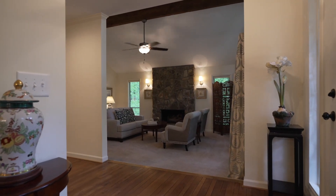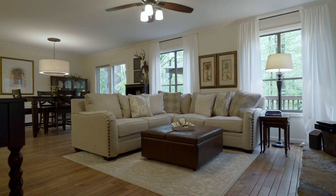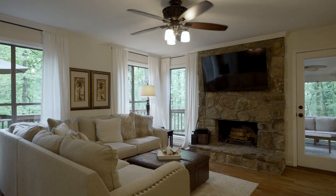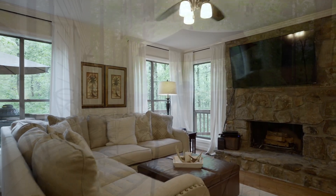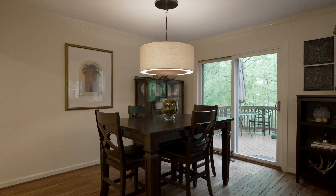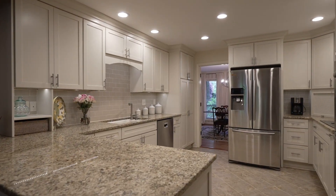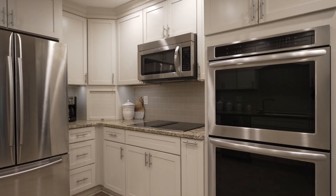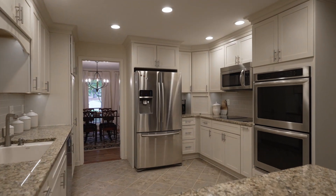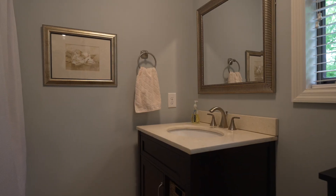As you walk down that hallway from the foyer, you have a half bath as well as access to our basement. We'll keep going to our family room — our casual space just off the kitchen. We have a beautiful wood-burning fireplace with a gas starter that overlooks the gorgeous backyard and deck. We also have a breakfast room that leads into our completely renovated kitchen with stainless steel appliances, an exposed beam, and a huge laundry room that features its own full bath.